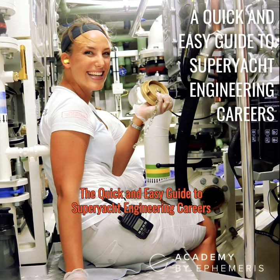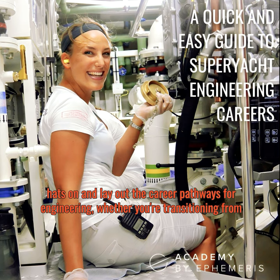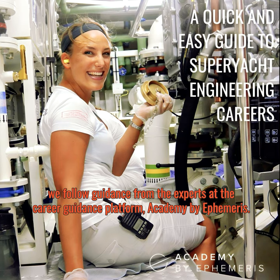The quick and easy guide to super yacht engineering careers. Following on from our guides on super yacht deck and interior careers, it's time to get our technical hats on and lay out the career pathways for engineering — whether you're transitioning from another sector or gunning for a chief engineer role. To keep us on track with the latest training requirements, we follow guidance from the experts at the career guidance platform Academy by Ephemeris.